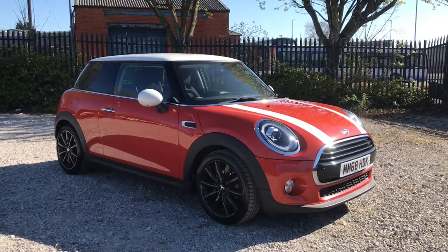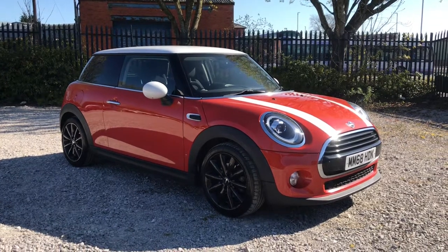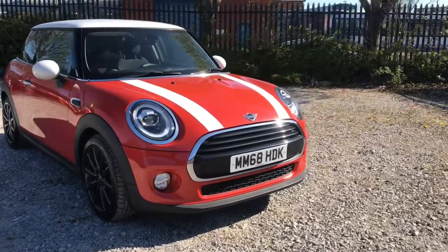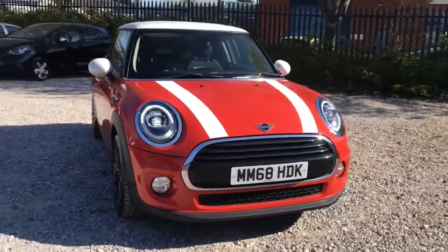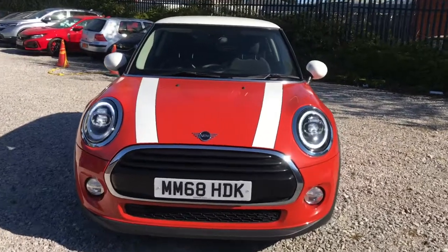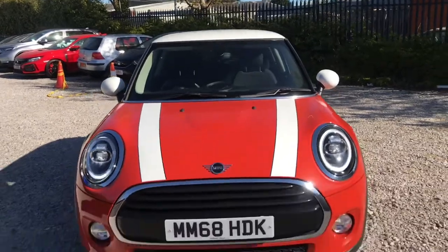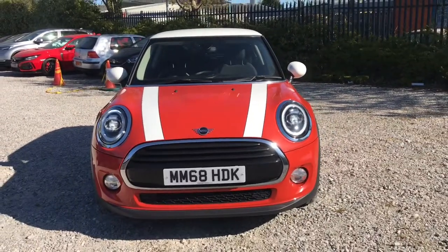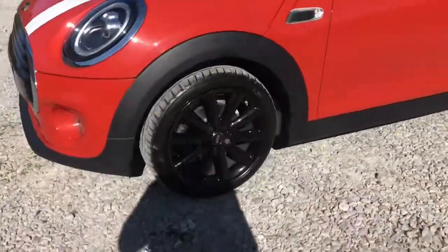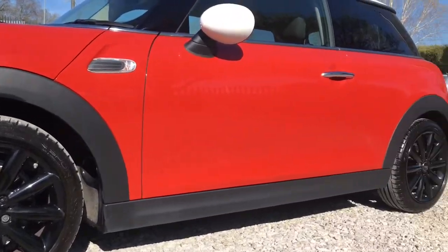Hi, welcome to Bolton Motor Match. My name's Abbey and in this video I will be showing you this Mini Cooper hatch. When you unlock the vehicle it does have LED ring daytime running lights that look really nice. It does have some nice white stripes as well as the white roof and wing mirrors, contrasting really nicely with the orange paintwork, not to mention the black alloy wheels — 17 inch — that also look very nice against the orange paintwork.